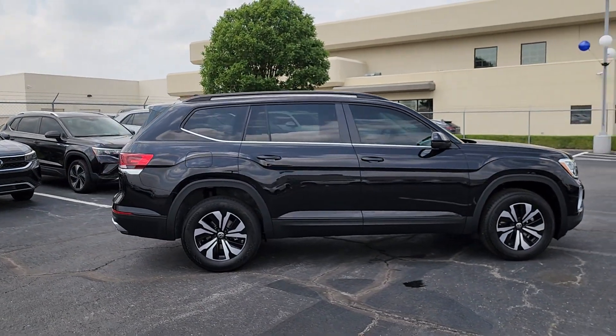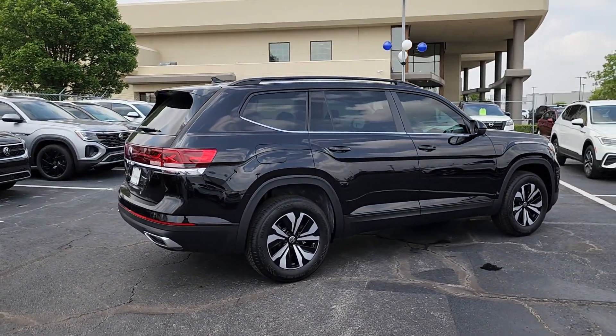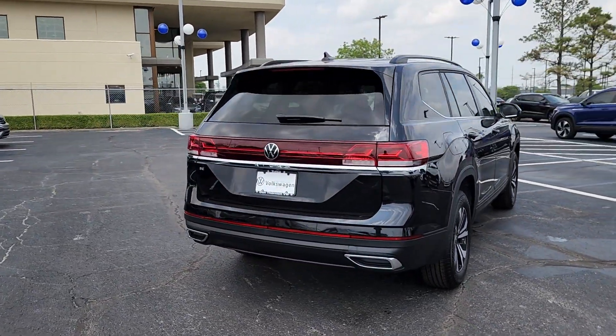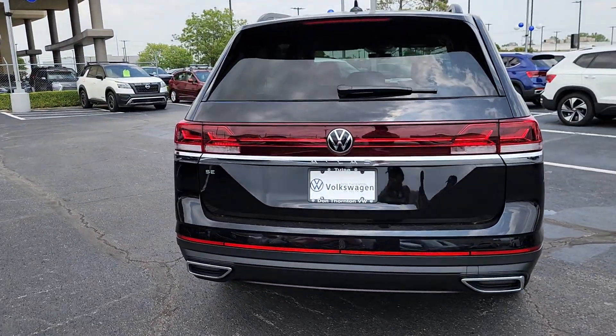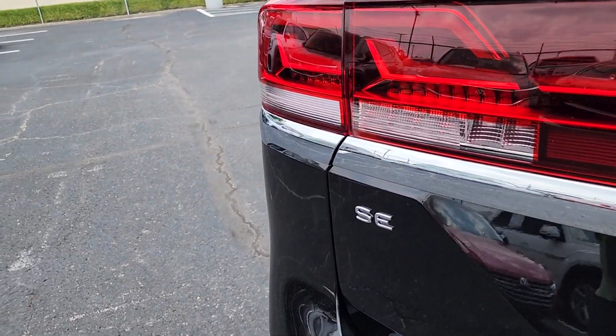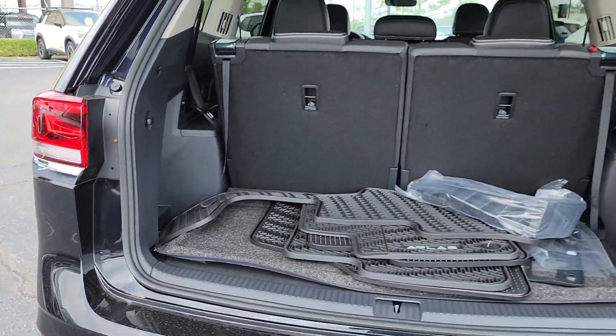These are just some of the great options this vehicle comes with: heated steering wheel, heated and/or cooled front seats, keyless entry, fog lamps, heated mirrors, backup camera, satellite radio, remote engine start, and aluminum wheels.